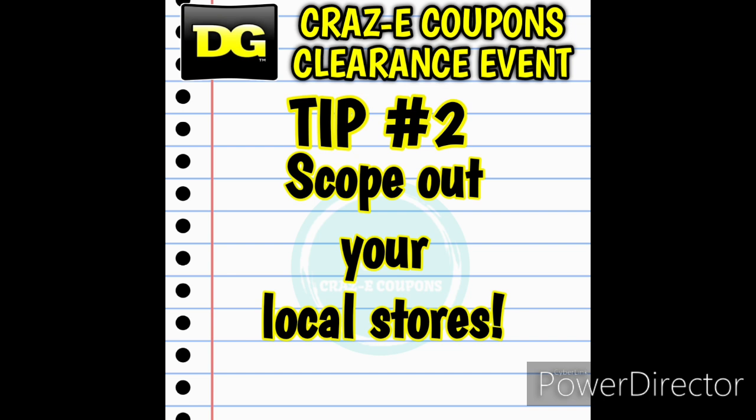Tip number two: I really recommend that the week before the clearance event you go out to your local stores and scope them out. Check your clearance section, look for POG clearance tags, and check out seasonal items because those are usually included. Now if your clearance section doesn't look too great, don't worry — I've had a store where it was literally non-existent, but on the day they had pulled all this stuff from the back and I had an amazing haul. Don't completely rule that store out.